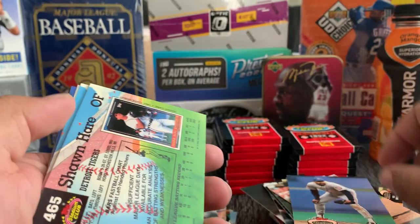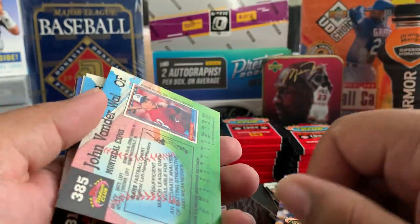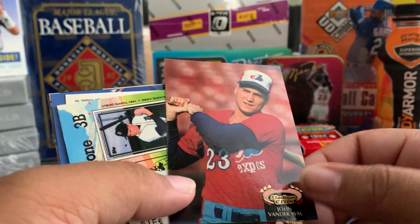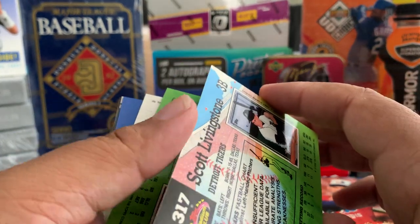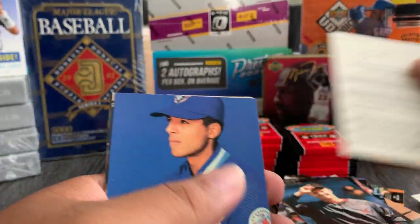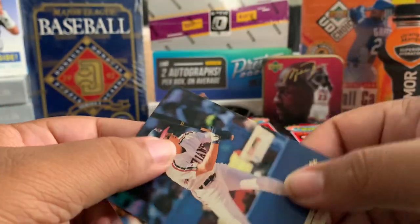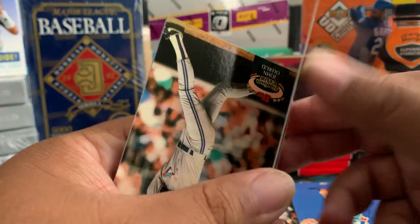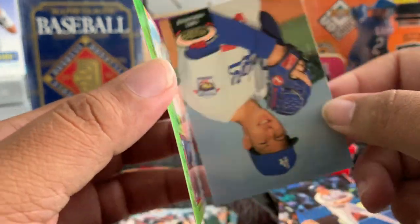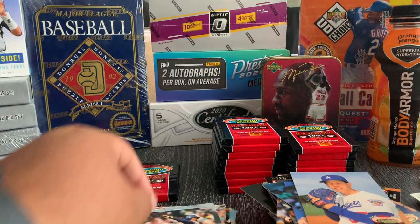Mike Harkey, Shawn Hare, Steve Frey. Expos. John Vander Wal, Scott Livingstone, Scott Cooper, Tony. John Olerud — that's a name I haven't heard in a while. John Olerud plays first base with a helmet on.